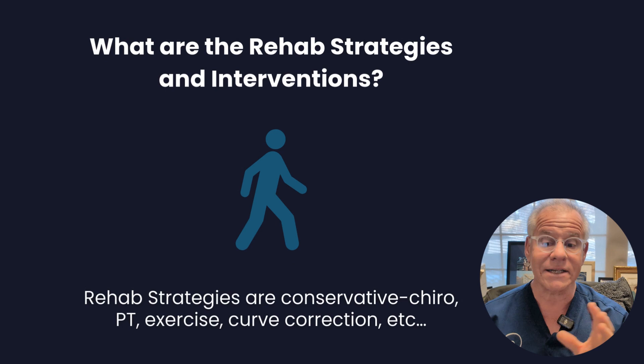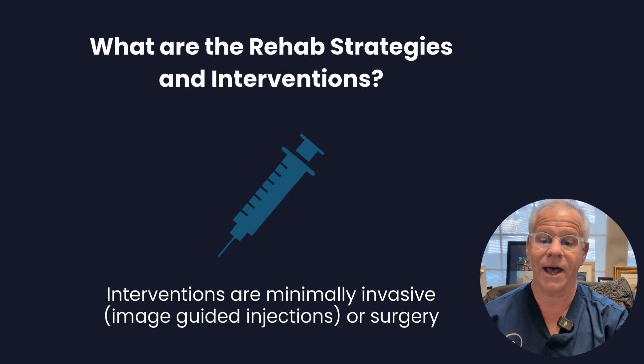Rehab strategies are things like chiropractic, exercise, curve correction, etc. Interventions are things like image-guided injections, orthobiologics, surgery, etc.